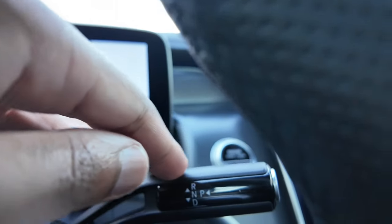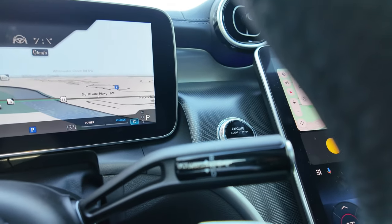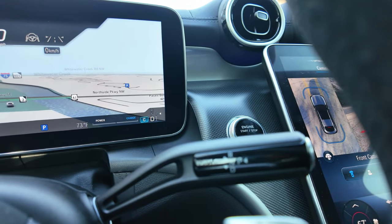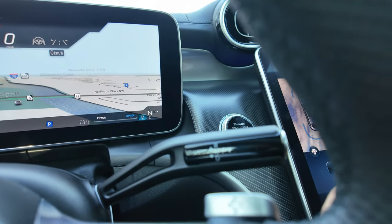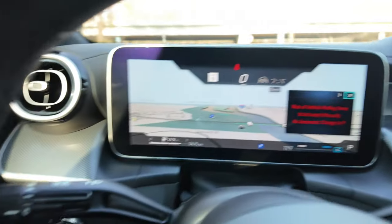On the bottom are your phone settings and volume — it's all buttons and touch sensitive as well. Your right stalk is your gear selector as on all Mercedes. All the way up is reverse, all the way down is drive, one up is neutral, and you push this button for park.